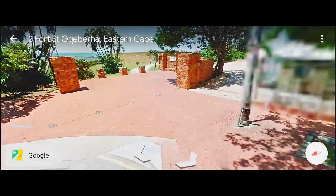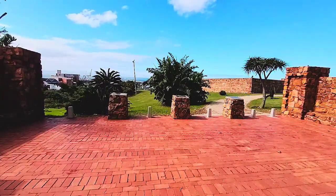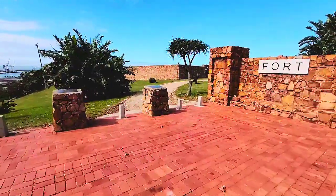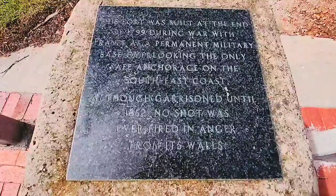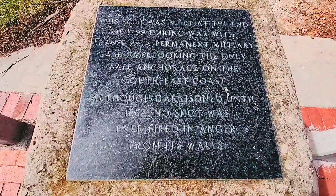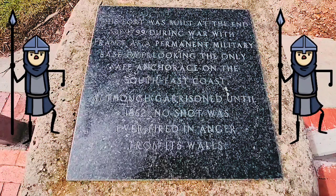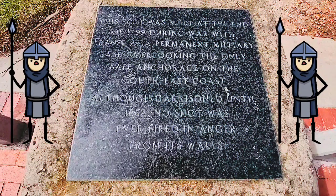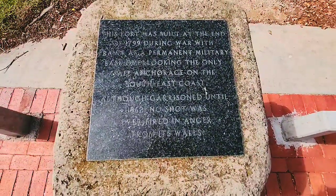Welcome to the entrance. There are three blocks at the entrance: an Afrikaans one, a Xhosa one, and an English one on the right-hand side. This fort was built at the end of 1799 during war with France as a permanent military base overlooking the only safe anchorage on the south east coast. Although garrisoned until 1862, no shot was fired in anger from its walls. Troops were formally stationed here for 63 years and there was never a need to even fire one cannonball.